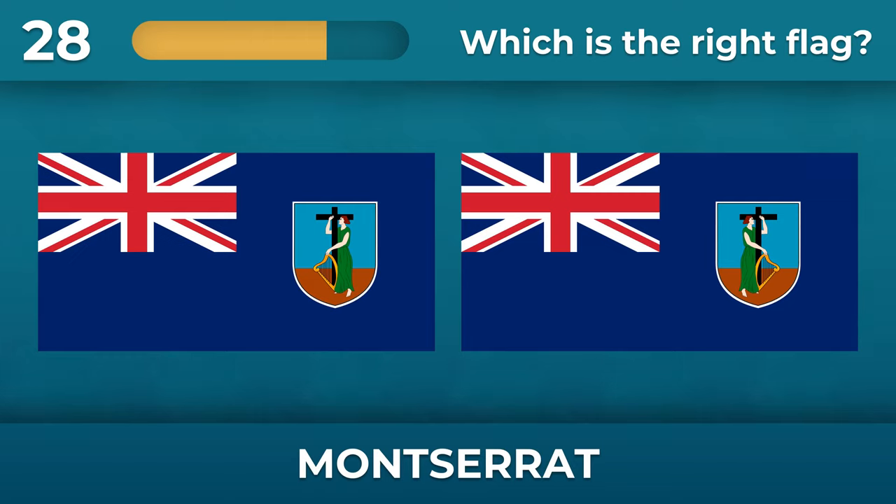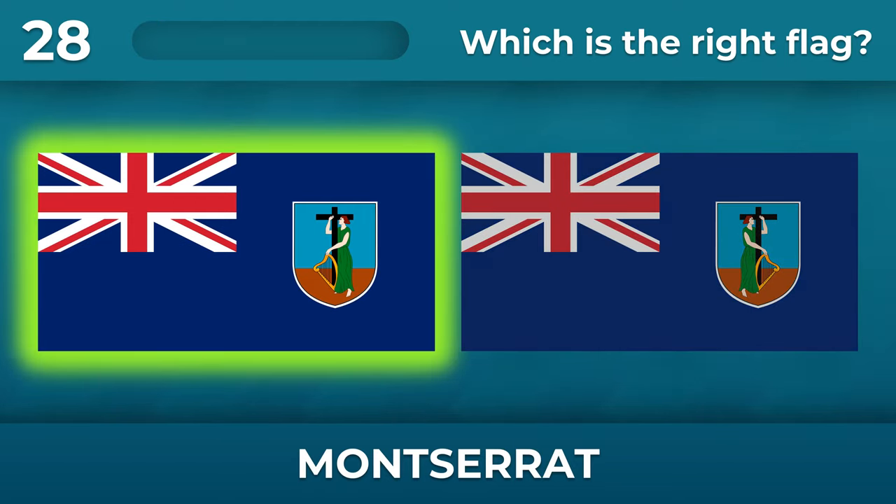Which way is the girl on the Montserrat coat of arms looking? The girl is looking west.